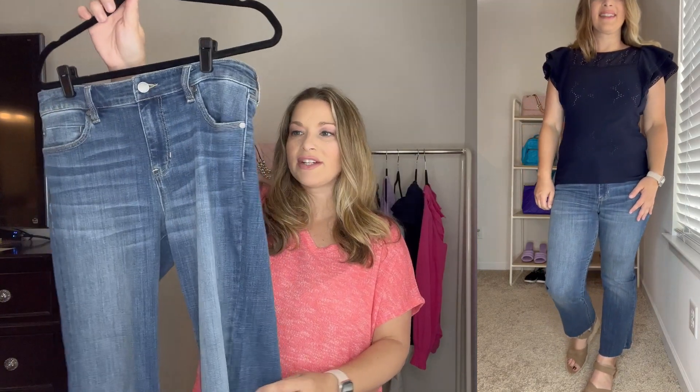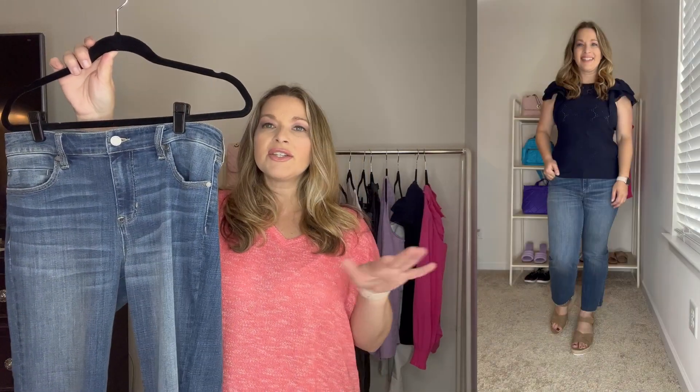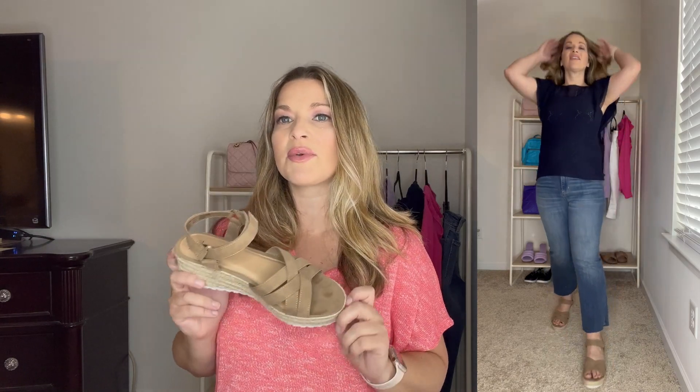I chose to pair it with these Crop Flare jeans from Liverpool — the same brand as the shorts I showed earlier. These are so good, I've shown them before in a Nordstrom try-on. They have a great wash and a raw hem. I'm 5'5 and I love where this length hits. They run true to size and I ordered them in my normal size 6. To finish the look I paired it with wedges from Walmart, available in taupe and black, with a Velcro adjustable back — super comfortable.